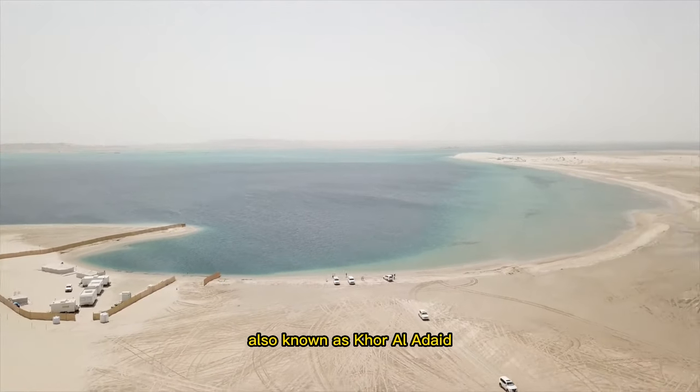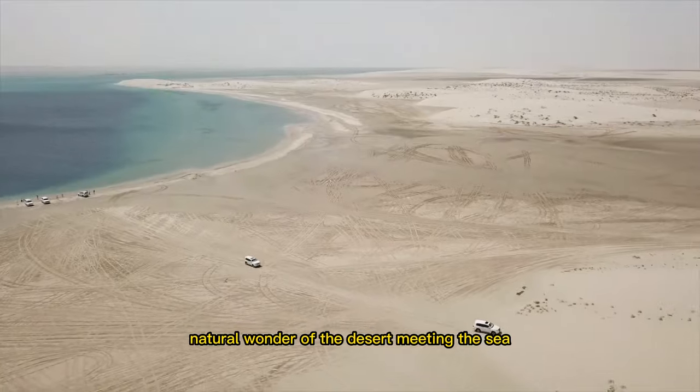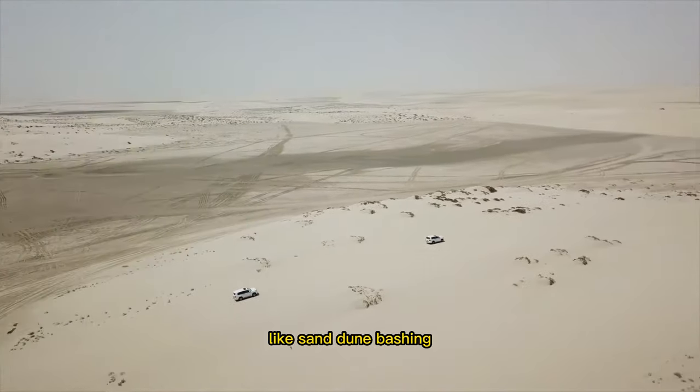Our final stop takes us to the stunning Inland Sea, also known as Khor Al Adaid. Experience the mesmerizing natural wonder of the desert meeting the sea and enjoy thrilling desert adventures like sand dune bashing.